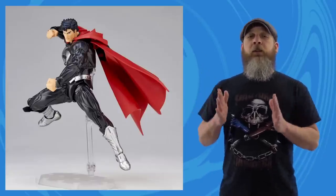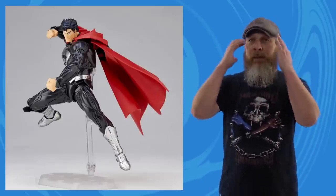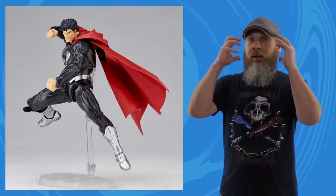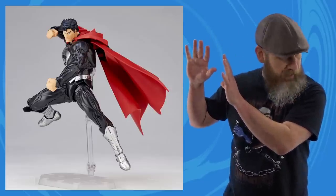Big Bad Toy Store got their own Amazing Yamaguchi exclusive with the New 52 Superman in black suit. The New 52 Superman in black suit does indeed have a red cape, and my brain just rejects it. It should be white — I'd even go for silver, but red? Get thee away from me!